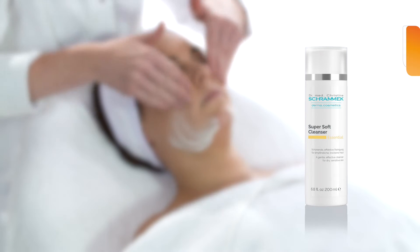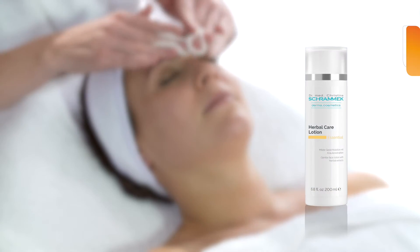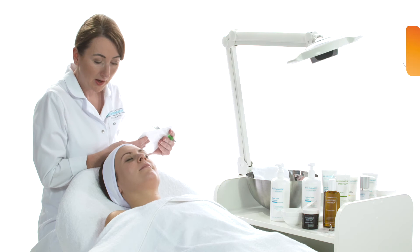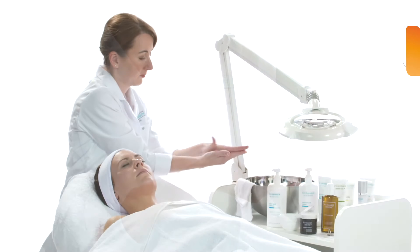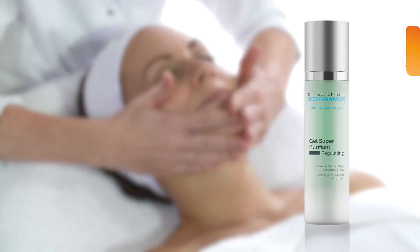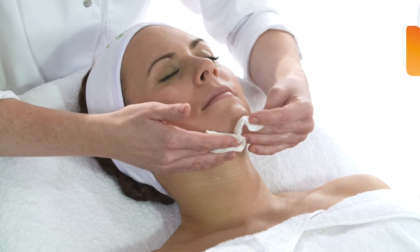The skin is cleansed with Super Soft Cleanser and then toned with a cotton pad soaked with Herbal Care Lotion. This is followed by an extensive skin analysis. After that, the antibacterial gel Super Purifant is applied, which perfectly prepares the skin for the treatment. After a short working time, the gel is rinsed with lukewarm water and the skin is toned with Herbal Care Lotion.